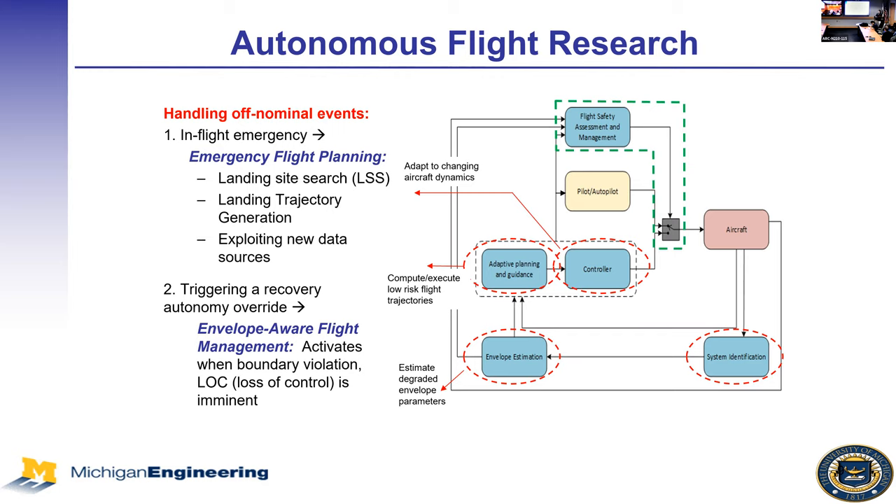I've collaborated with others on adaptive control, system ID, and envelope estimation. The next area is adaptive planning and guidance—instead of assuming your flight plan is still possible, you change it to meet the vehicle's new constraints. This can mean changing speed and climb/descent profiles while heading to the original destination, or actually changing the destination because you can't reach it or the problem is bad enough that you don't want a long flight. That leads to emergency flight planning: landing site search and landing trajectory generation to meet the new envelope constraints.